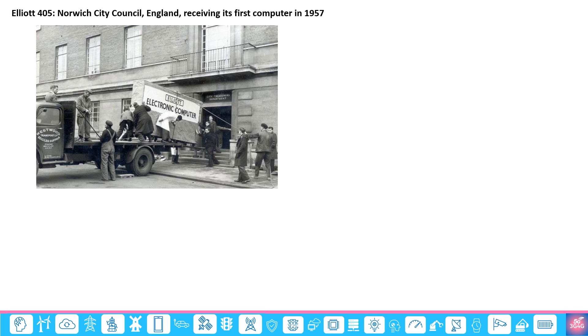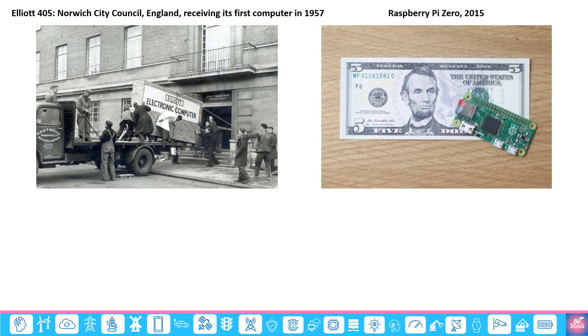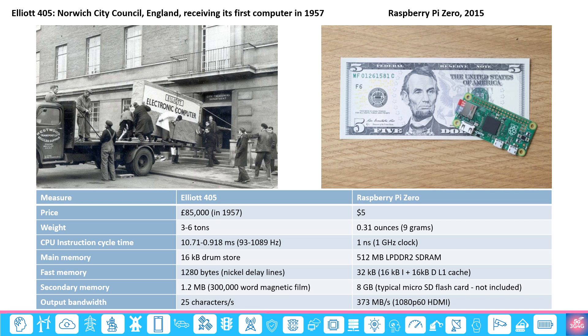Let's see an interesting comparison showing how computers have evolved as predicted by Moore's Law. The city of Norwich in England, UK had a forward-thinking treasurer who ordered the first Elliot 405 computer to handle its rates and payroll. Raspberry Pi, on the other hand, is a series of small single-board computers developed in the UK by the Raspberry Pi Foundation in association with Broadcom. The Raspberry Pi Zero, introduced in 2015, when compared to the Elliot 405 shows how things have evolved: the Elliot 405 cost 85,000 pounds in 1957 — nearly 2 million pounds in 2015 money — while the Pi Zero cost just $5 and blows the Elliot 405 away in comparison.